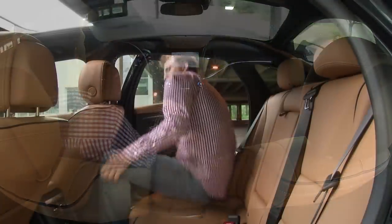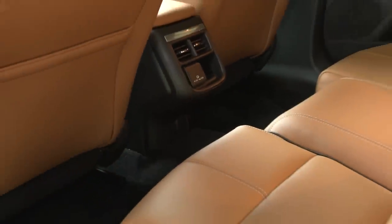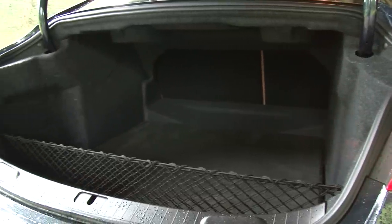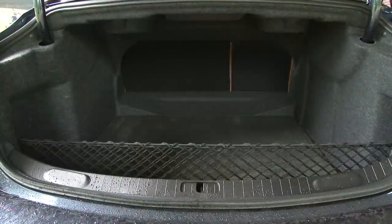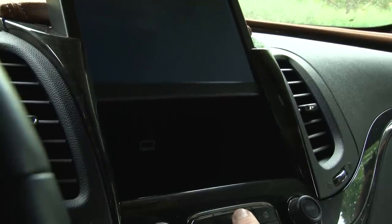The rear seats are long-trip comfortable for at least two more, though the hump in the floor makes three across not as friendly. Its 19 cubic feet of trunk space with pass-through to the rear is second only to the Taurus as the biggest boot in the industry, and maximizing storage carries over inside with a cubby behind the navigation screen.